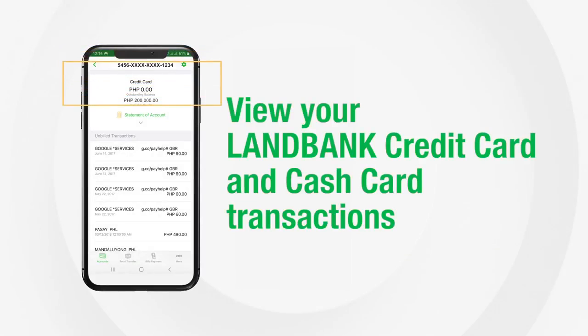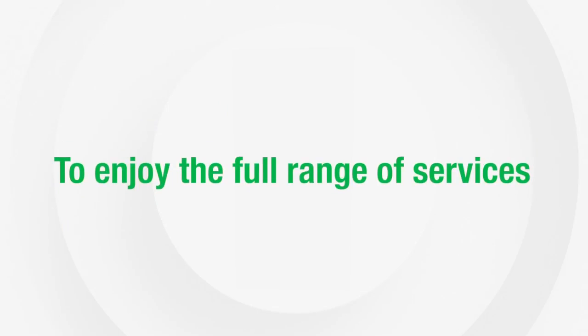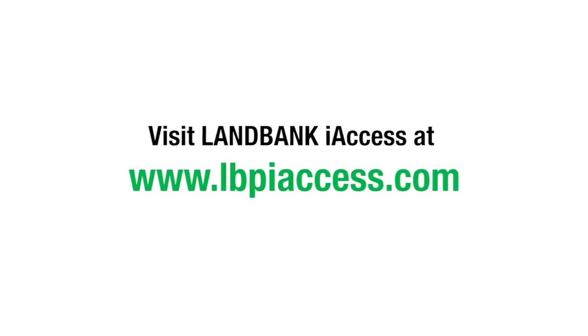Request for cardless withdrawal so you can get funds at ATMs without using your card. View your LandBank credit card and cash card transactions. To enjoy the full range of services, activate the online banking features of your LandBank mobile banking app.